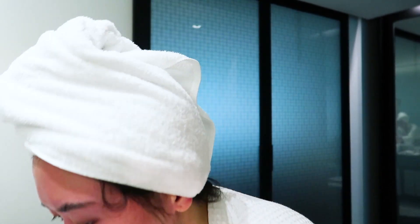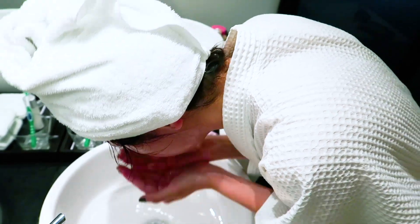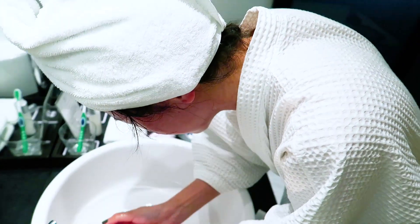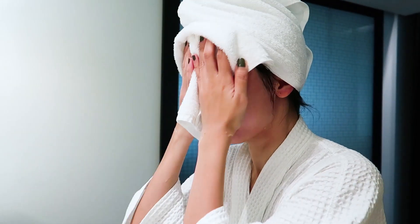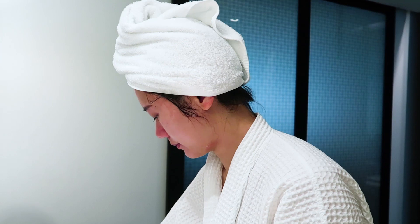Apparently it contains Pearl Whitening Complex and Vitamin C, which aids in the evening out of your skin tone and making sure that your skin looks radiant. I like how it is on my skin — it makes my skin feel super duper clean and it does the job well.